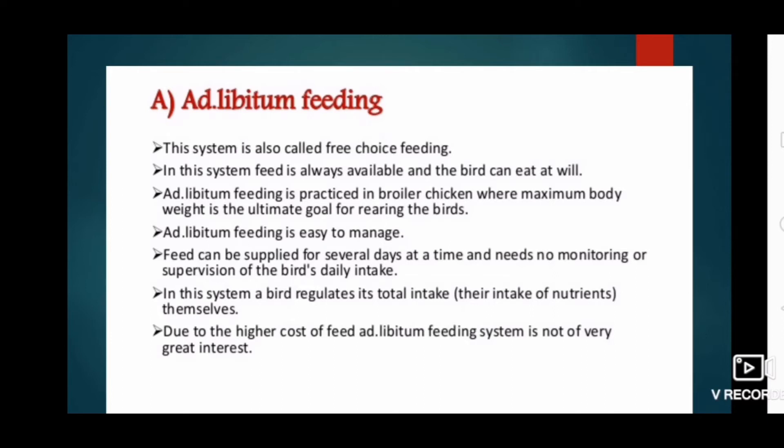The first system is ad-libitum feeding, also called free choice feeding. In this system, feed is always available and the bird can eat at will. Ad-libitum feeding is practiced in broiler chickens when maximum body weight is the ultimate goal. It is easy to manage — feed can be supplied for several days at a time with no need for monitoring or supervision of daily intake. Birds regulate their own intake of nutrients. However, due to the higher cost of feed, ad-libitum feeding is not of very great interest.